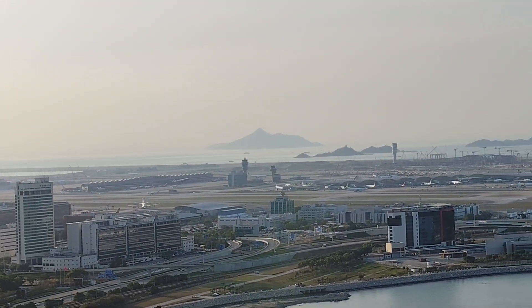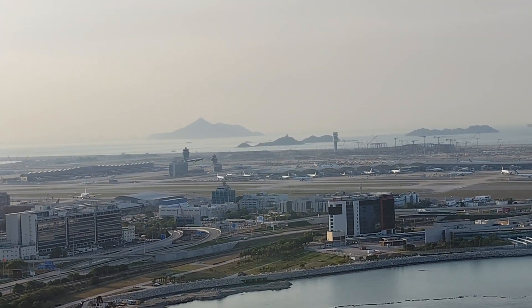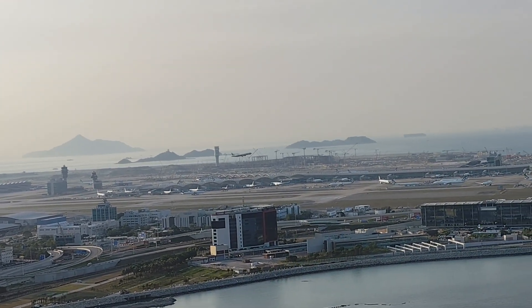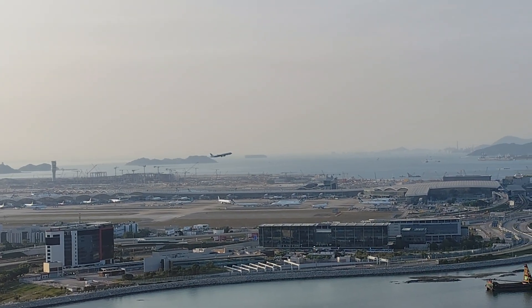Got it, got it — it's rotating already. A321 Neo, I'm pretty sure it's A321 Neo. Is it A330 or A321 Neo? It's just the regular 200.